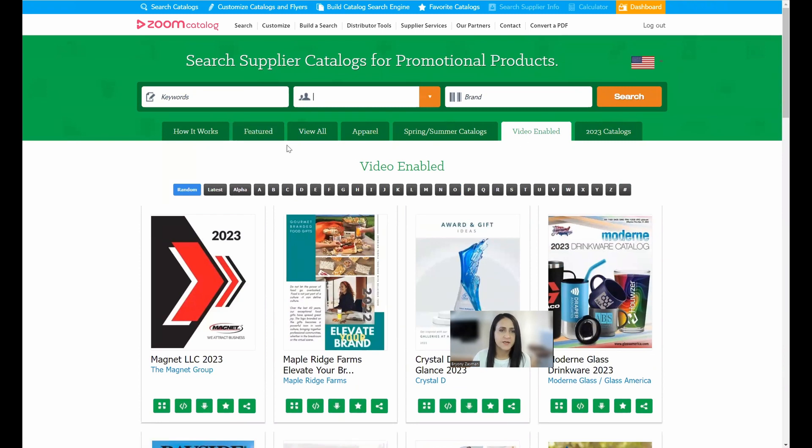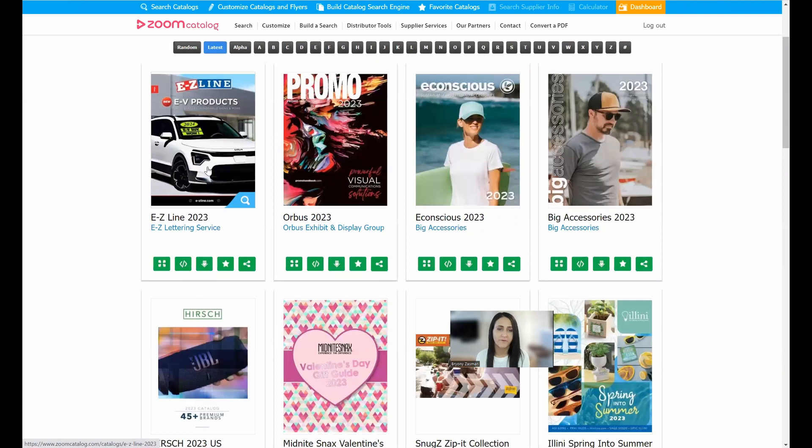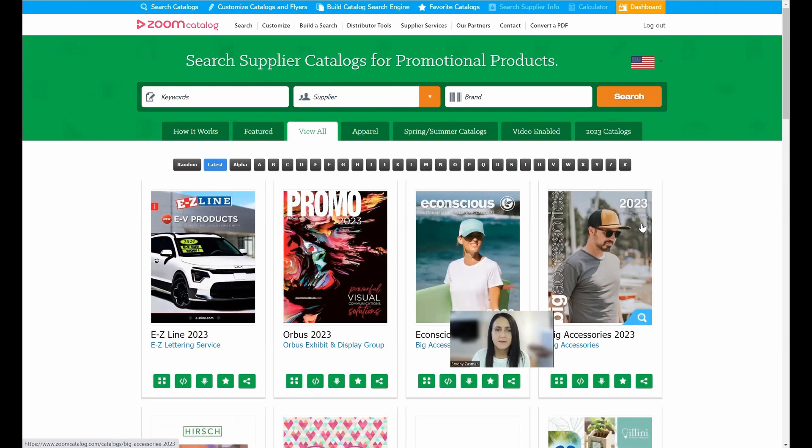If you go to 'view all' and sort by latest, it shows you the newest catalogs uploaded to Zoom so you can stay up to date. If you want to create a new social media post, you could sort by latest, find a new catalog that was just released, and build a post using that catalog. The search engine is completely free — no login required. Pricing is not shown, so you can share these with your customers confidently.